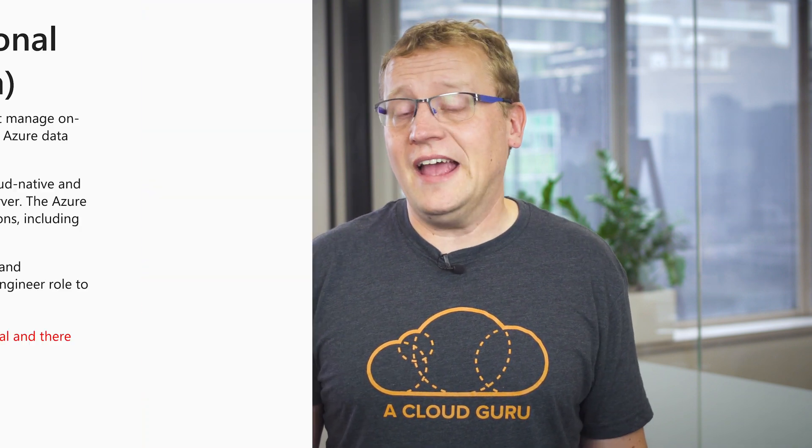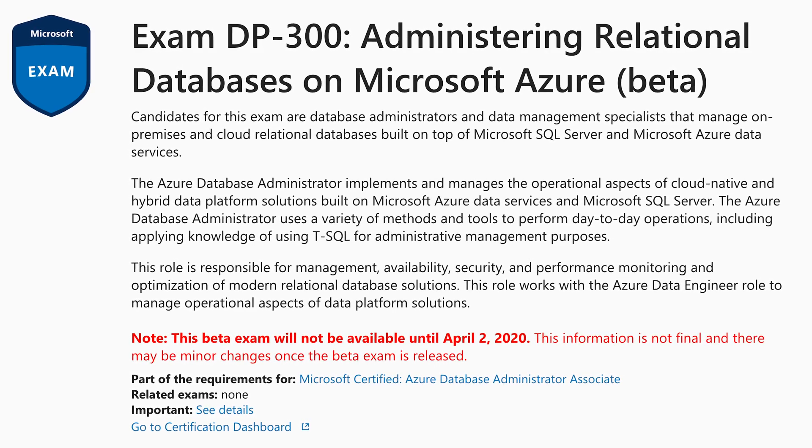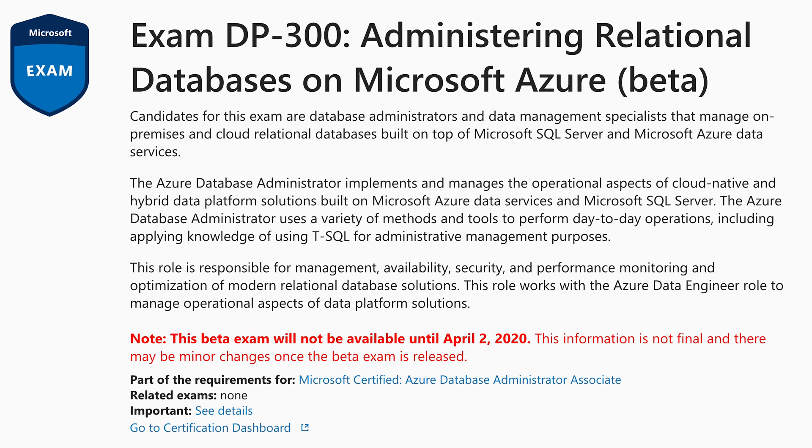Coming in early April 2020, there are two new Azure certifications being released. The Azure Database Administrator Associate Certification focuses on roles that implement and manage the operational aspects of cloud-native and hybrid data platform solutions built on Azure Data Services and SQL Server.